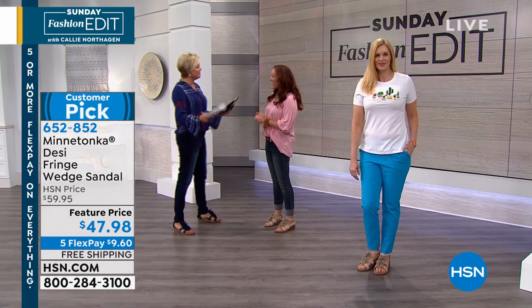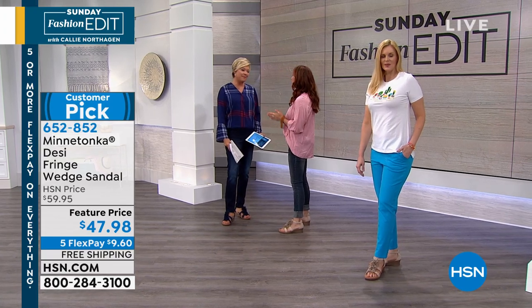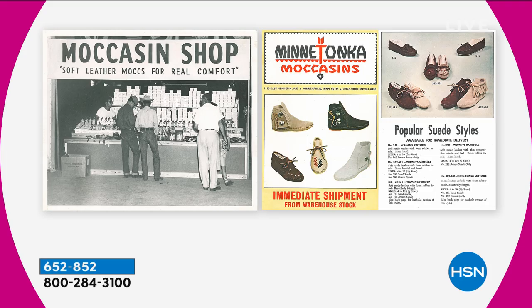Minnetonka — we all know that company. In 1946, right after World War II, they started making moccasins when America got into the car and started visiting national parks and things like that. And we've been making sandals for about 20 years now.